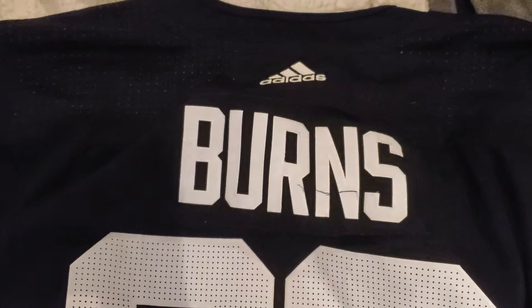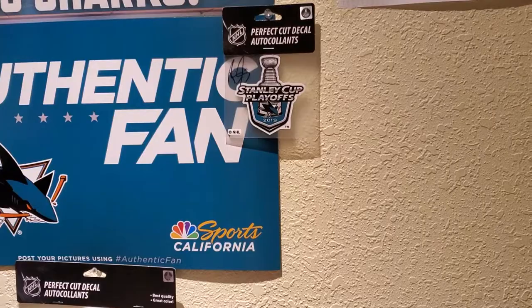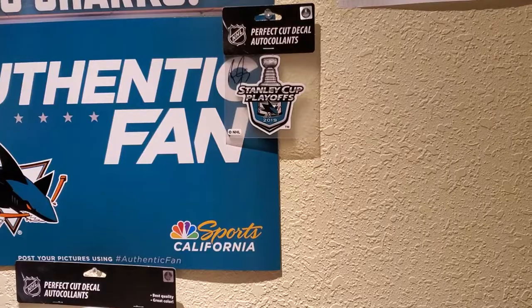Brent Burns autographed my all-star jersey, which is pretty cool — he kind of accidentally wrote across his name, but whatever. Brendan Dillon also signed this playoff decal, which is pretty awesome. And then that stealth logo sign has Donskoy and Brent Burns' signature on it. So I've already got a pretty decent amount of autographs.